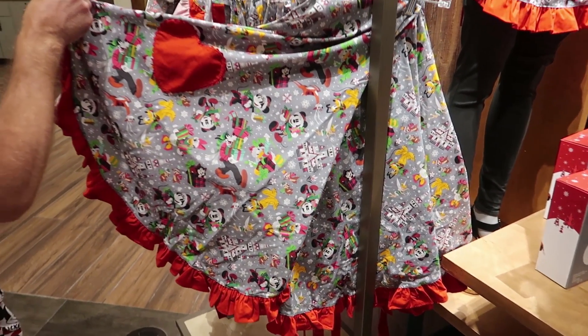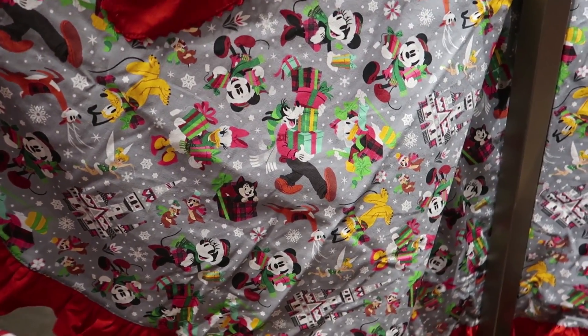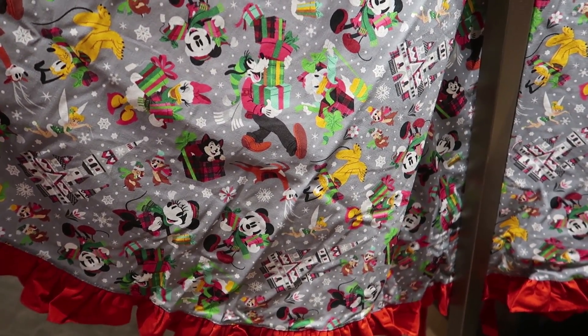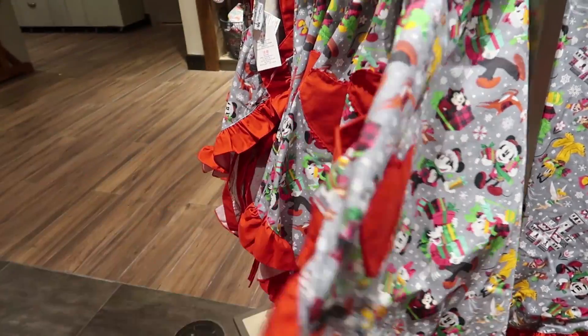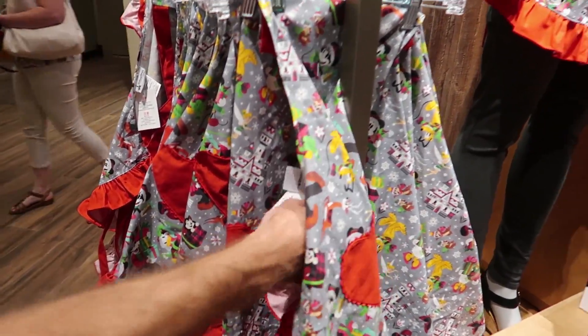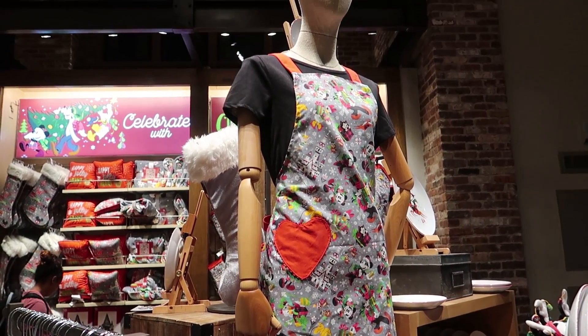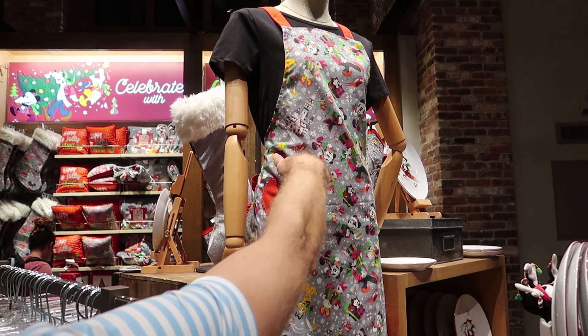Check out this amazing Christmas apron. I just love this fabric — I want this in a shirt. So let's see how much it is. $35. That's not bad. And here it is on the mannequin. So you can bake all your Christmas cookies with this on.